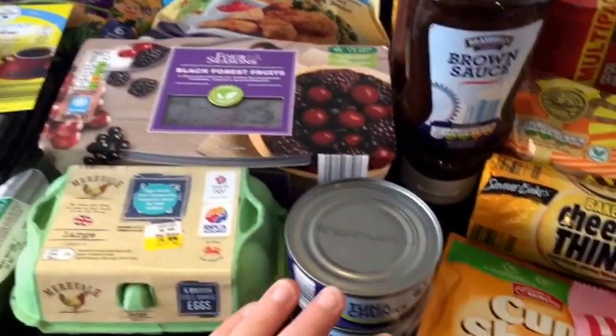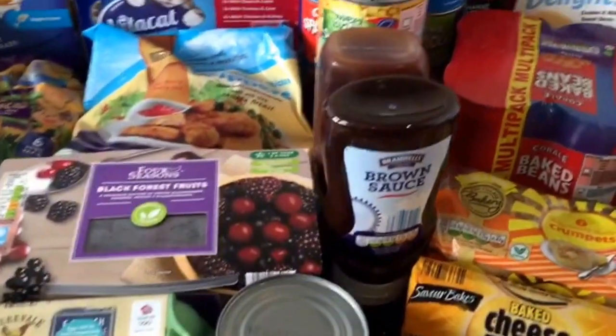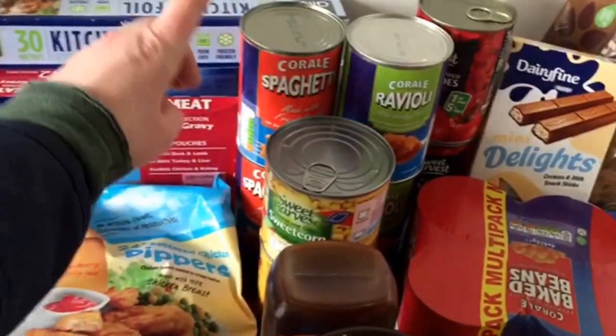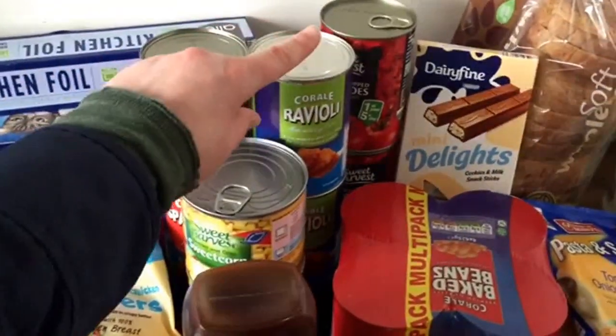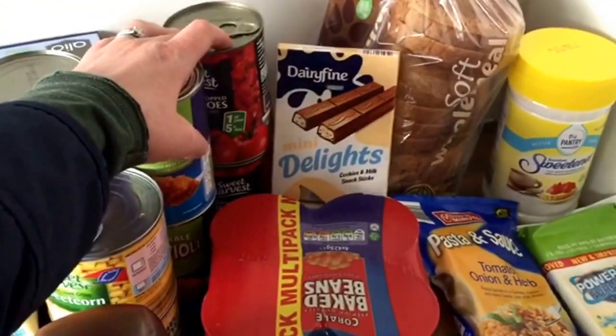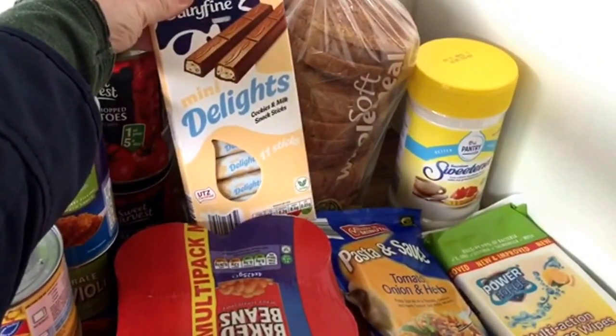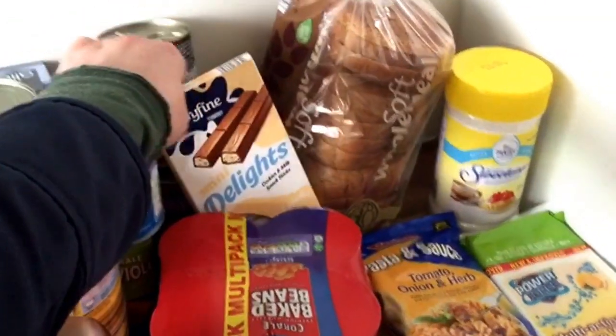Six large free range eggs, two tins of tuna, brown sauce, barbecue sauce, two sweet corns, two spaghettis, two raviolis, two chopped tomatoes, and these little things that taste a bit like Oreos — amazing little mini chocolate bars.